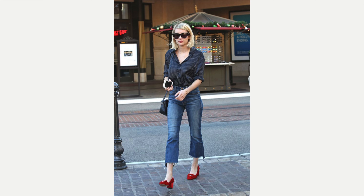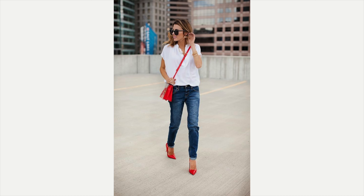The next example: this gal's got a black blouse on, a black bag, cut-off denim jeans, and a red stacked heel — or block heel — so they're a little more comfortable and easier to walk in. Super cute outfit, love it. The next one she's got a white short-sleeve blouse on, a red crossbody bag, and a red heel. Oh, it looks amazing!